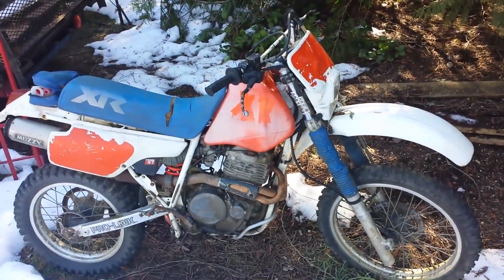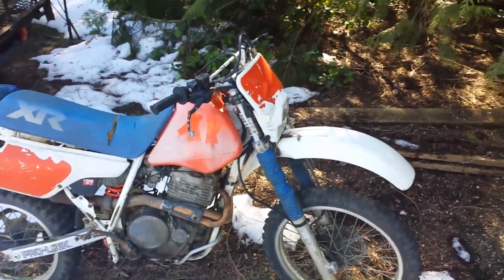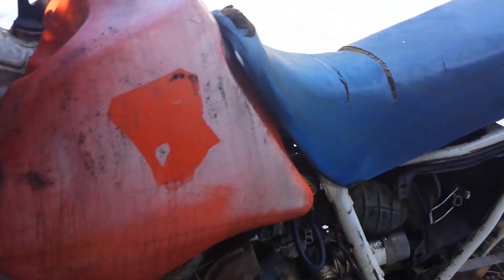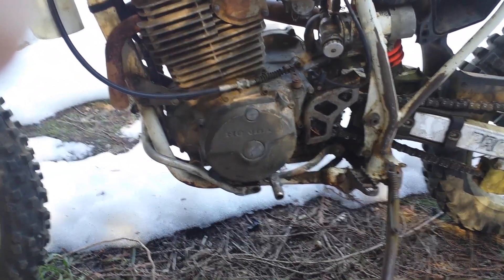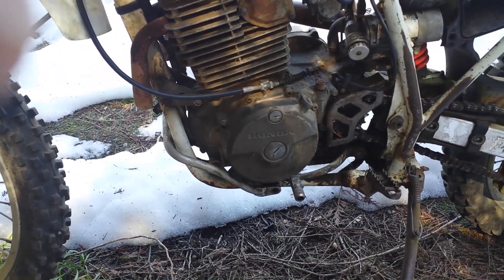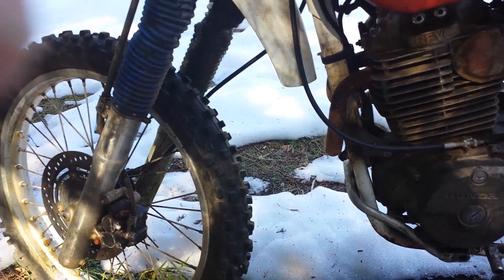This is Chariot. She's a 1987 Honda XR600R, and I picked her up last year through a Craigslist ad where I was buying an engine from somebody for $50 and he had a truck he was giving away. I went and bought the engine, got the free truck, and this bike was sitting in his backyard.